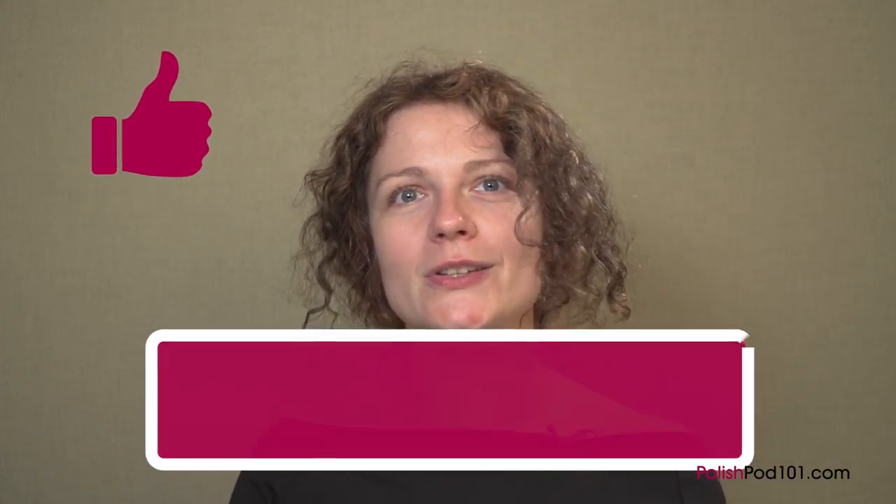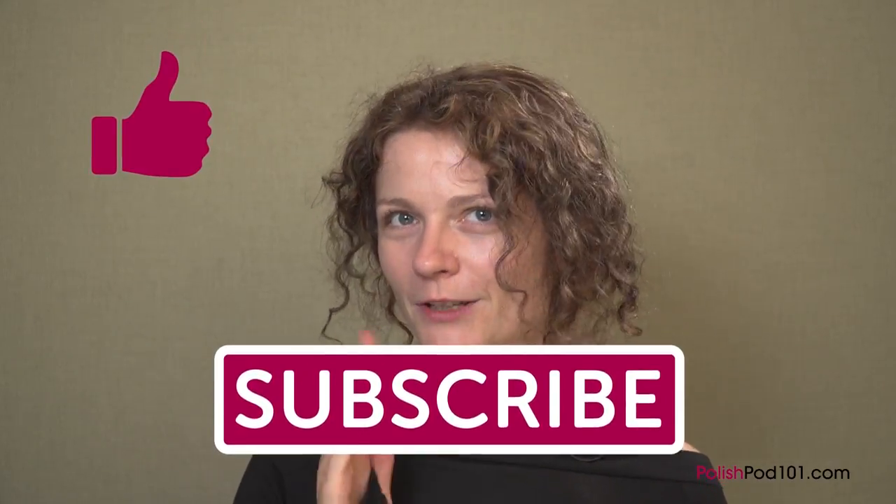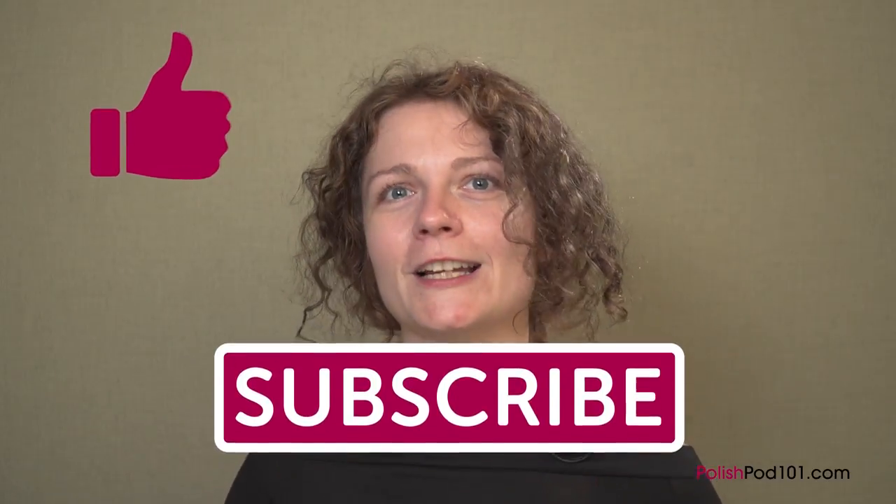That's all for today. Thank you for listening. Today we covered 10 Polish foods. What is your favorite Polish food? Please leave it in the comments, and remember to like this video, subscribe to our channel, and visit polishpod101.com for more content like this.